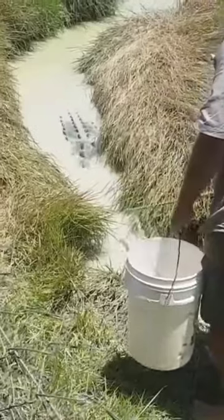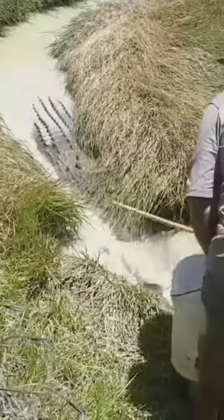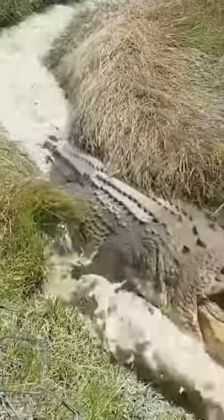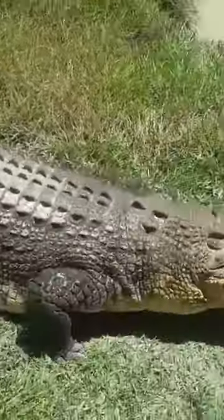Either way, regardless of the type of crocodilian, they are both beautiful for their own characteristics. That being said, both should be respected if you ever happen to come across them in the wild, because though they are slightly different, they are both apex predators.